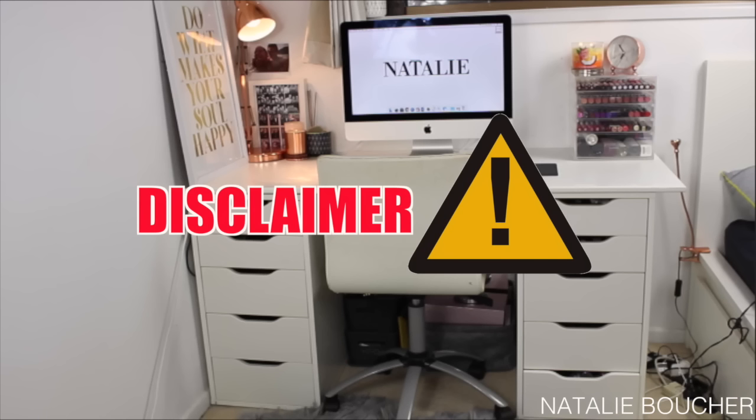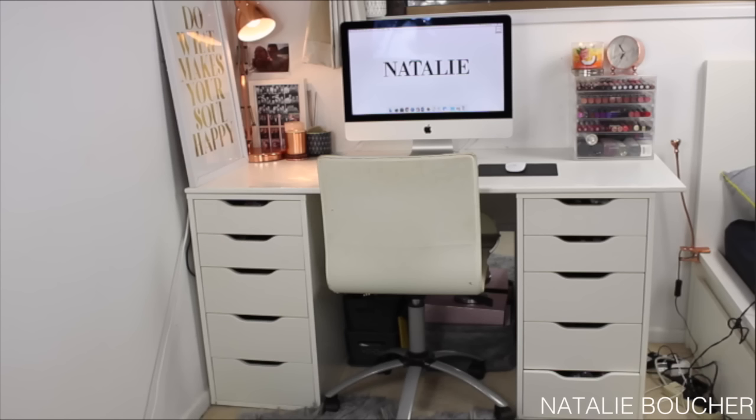Makeup is my absolute passion and I've been collecting it over a number of years now, so I do have a lot of makeup - way more than one person should ever need - but it is something that I'm really proud of and I've been asked to show you guys, so I'm more than happy to show you everything. Now let's jump straight into the video. I really hope you do enjoy this video.